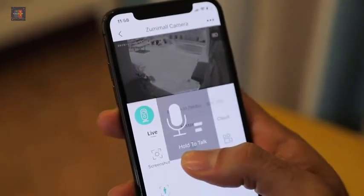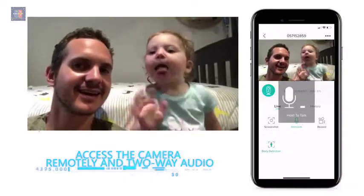Two-way talk speaker and mic — this home security camera system lets you listen in and talk back through the built-in speaker and microphone that work directly through your iPhone or Android.